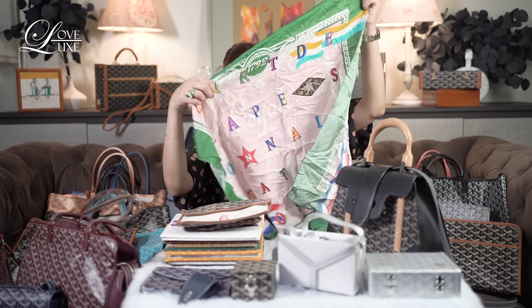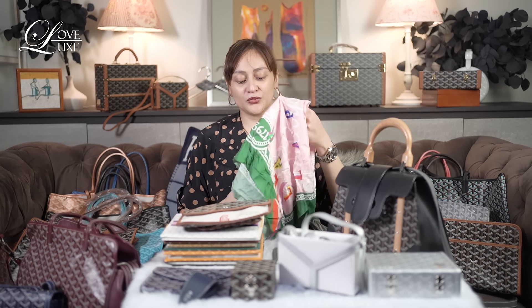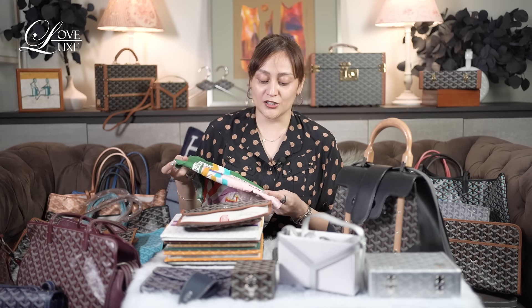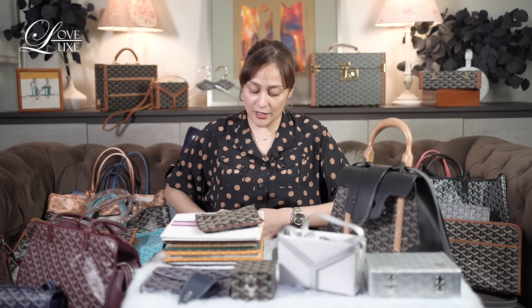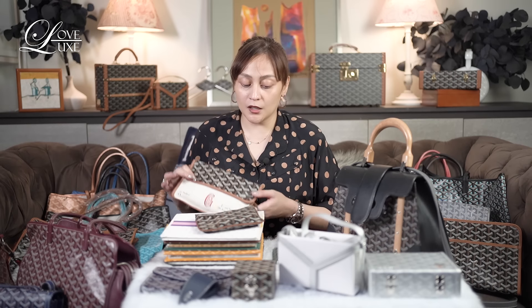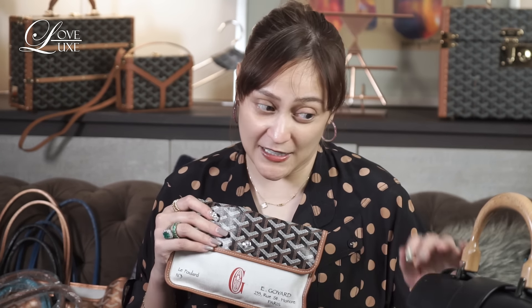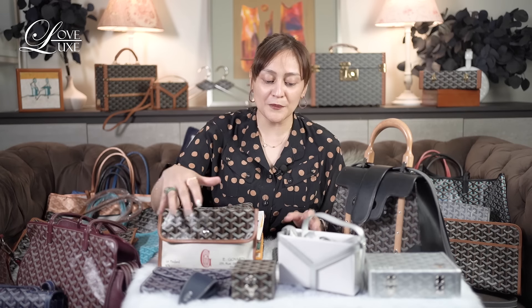I actually used this already at the beach — I used the scarf as a turban on my head. There are a lot of ways you can use scarves, but I'm not a huge fan of scarves. It's just that it's cute because it's something new from the brand — not the usual thing they do. That's why I bought it. If you notice, most of my collection is in the combination of black and tan. They also have all black, like this one, but the majority of my collection is black and tan.